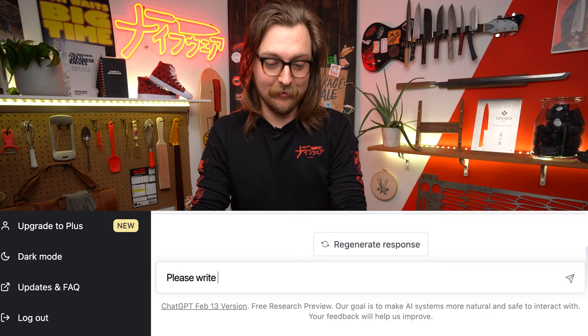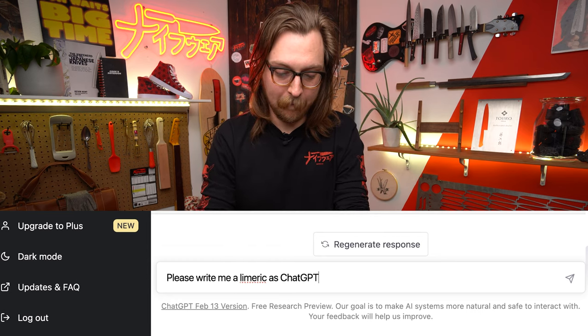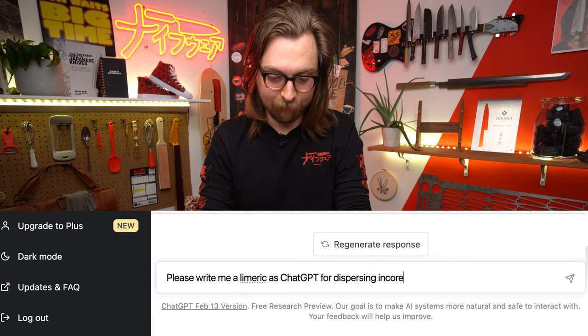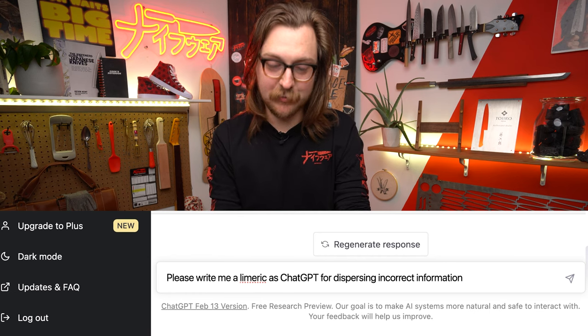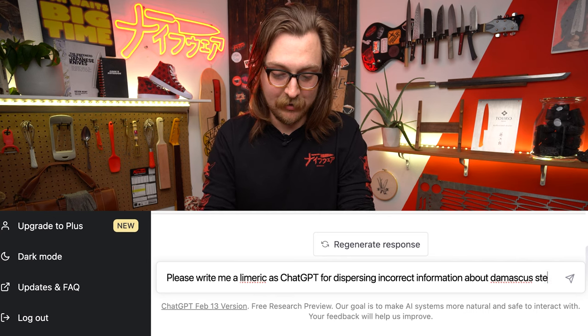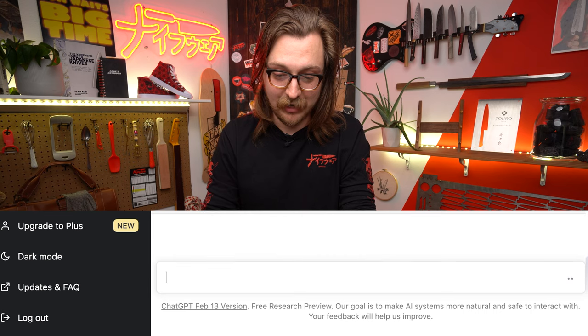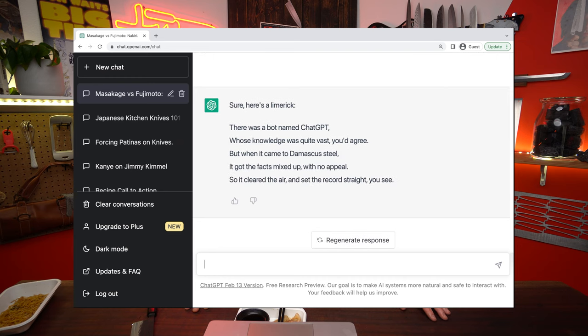Please write me a limerick. How do you spell limerick? As ChatGPT apologizing for dispersing untrue information about Damascus steel. I've tried to write poetry and lyrics before and I'm dog-shit at it, so I'm really excited to see how it does. If I were a musician and I wanted to come up with good lyrics, I would absolutely ask ChatGPT to write it for me. Sure, here's a limerick: 'There was a bot named ChatGPT whose knowledge was quite vast, you'd agree, but when it came to Damascus steel, it got facts mixed up with no appeal. So it cleared the air and set the record straight, you see.' Yeah, that's not bad.